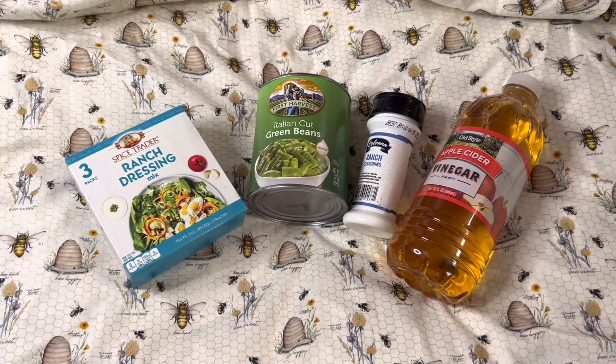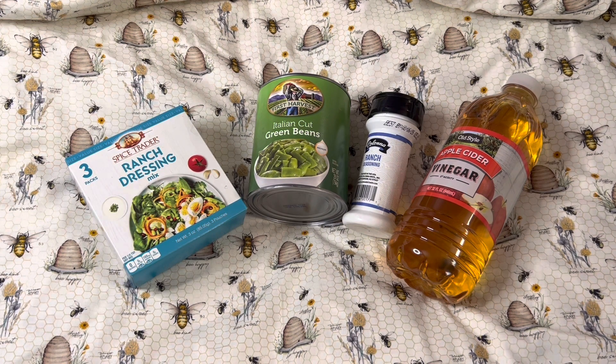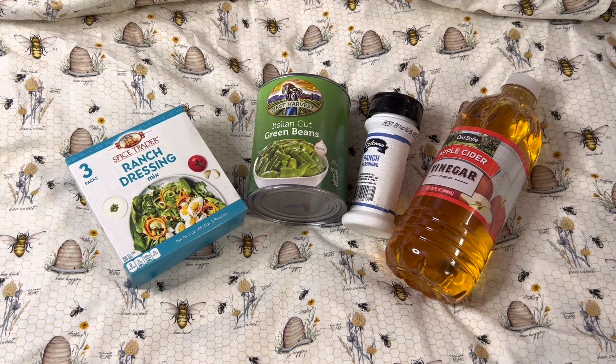Hi, everyone. Welcome to my channel. Thank you for being here. I hope you're having a great day. Today I have another Friday Five, which is a collaboration with Sassy Gal Prepping, to buy $5 worth of items each week to stock your pantry for future use.